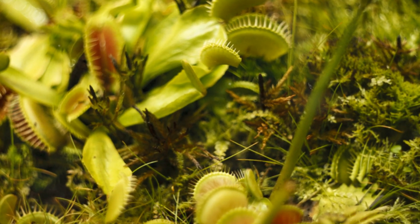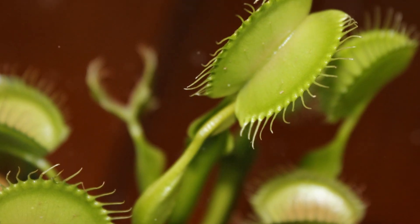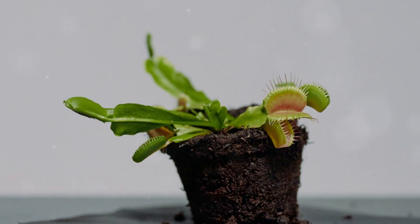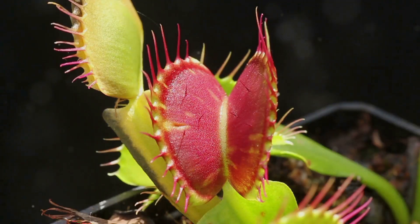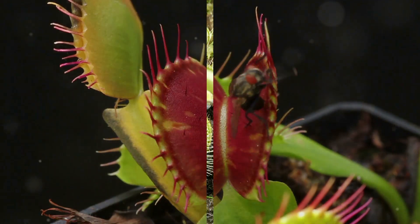Over millions of years they evolved ingenious ways to attract, capture, and digest prey, transforming their leaves into deadly traps. From the lightning-fast snap of the Venus flytrap to the seductive aroma of pitcher plants, each species boasts a unique strategy for securing its next meal.